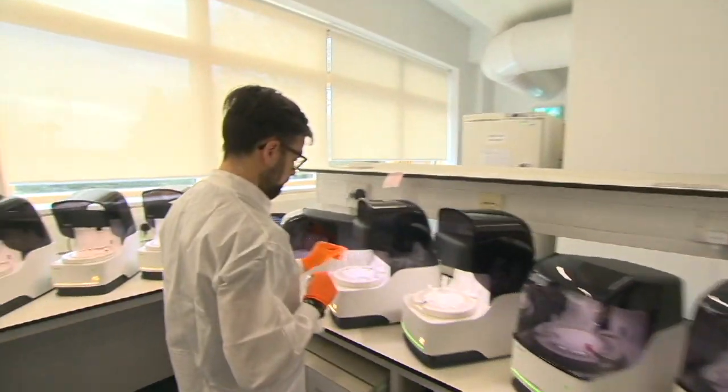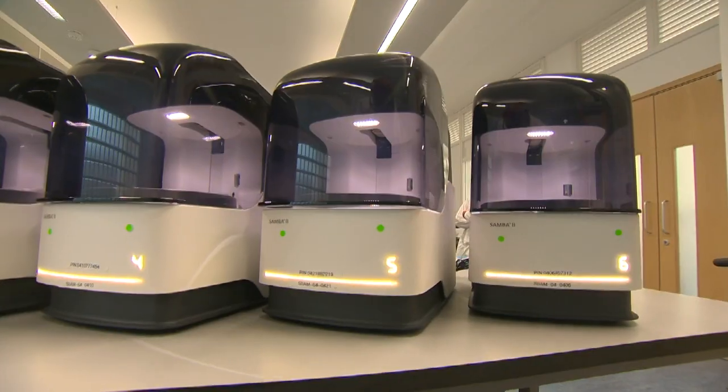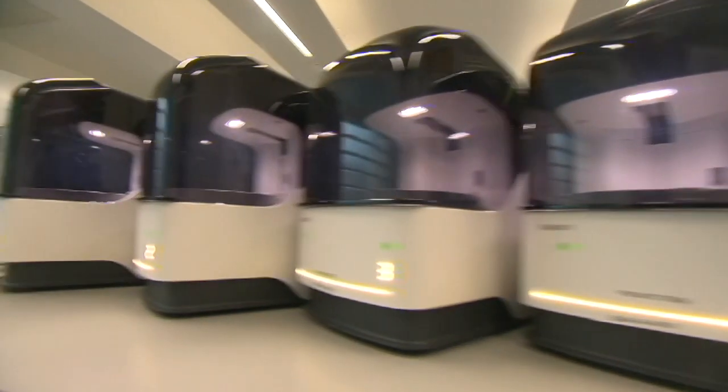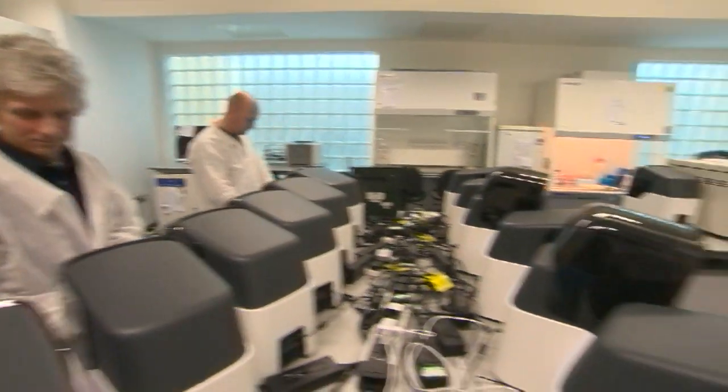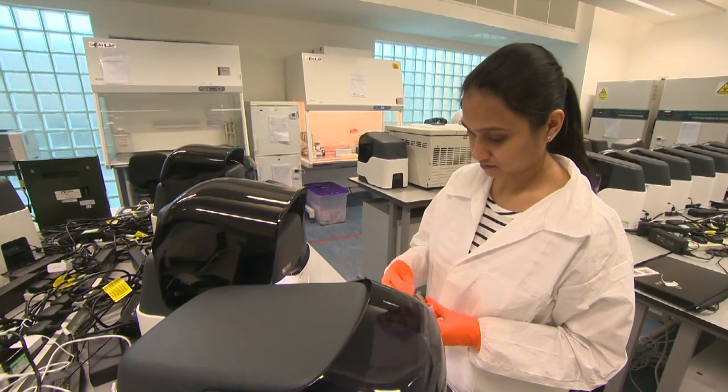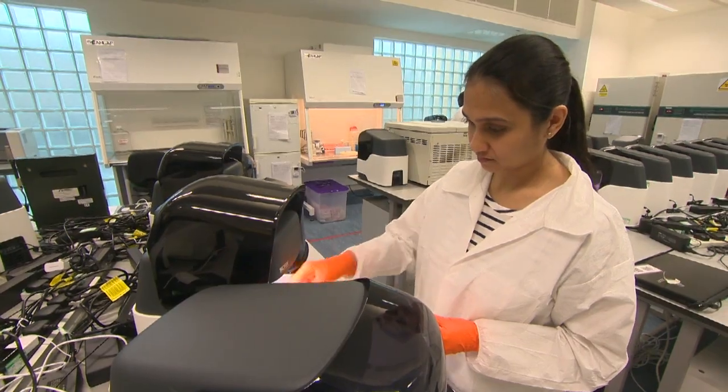They've got 200 machines here, and they say that if the supply chain holds up and they get the money, they could make thousands over the next few months. Crucially, it doesn't use the chemical used by other tests that's currently in short supply. It's simple to use — Neha has been training staff at Addenbrooke's. We were able to diagnose a healthcare worker who's actually positive. It's just been a week, but the impact is so evident, and all the nurses who've been trained are extremely excited about what's going on.